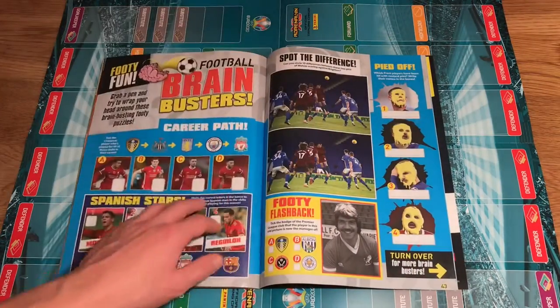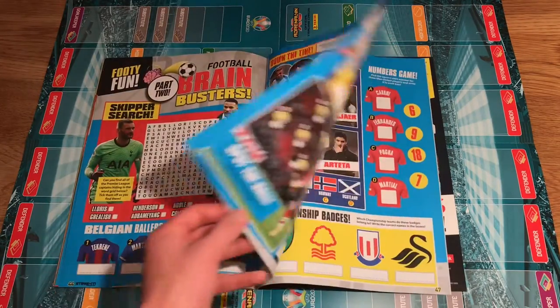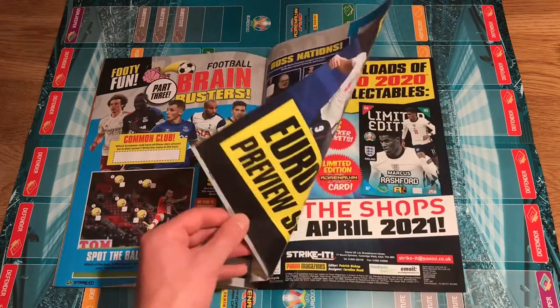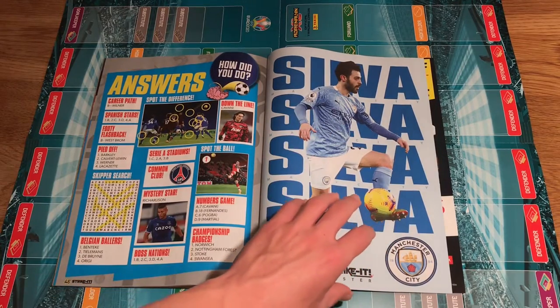Plenty of posters from different Premier League sides. Quizzes, of course — always fun for you youngsters to play. Obviously I don't play it — I'm too old now and it's all too easy for me. At the end you've got one last poster: Bernardo Silva from Man City, brilliant player.